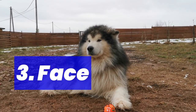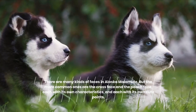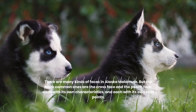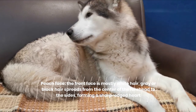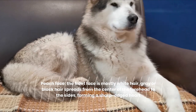3. Face. There are many kinds of faces in Alaskan Malamutes, but the more common ones are the cross face and the peach face, each with its own characteristics and cute points. Peach face: the front face is mostly white hair, with grey or black hair spreading from the center of the forehead to the sides, forming a sharp-edged heart shape.